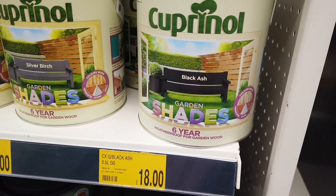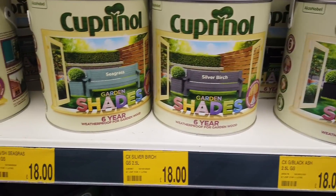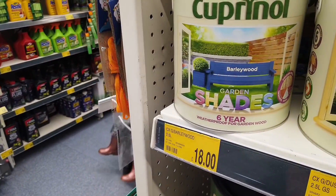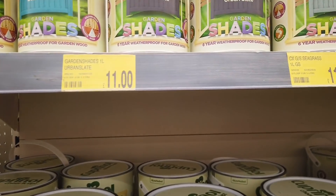These are for wood and they're weatherproof — black ash, silver birch, seagrass, dusty gem, barley wood — they're all £18.00. And these ones are one litre, £11.00.